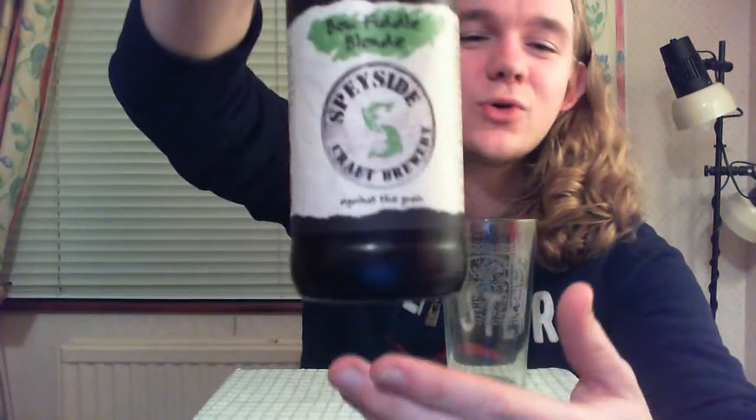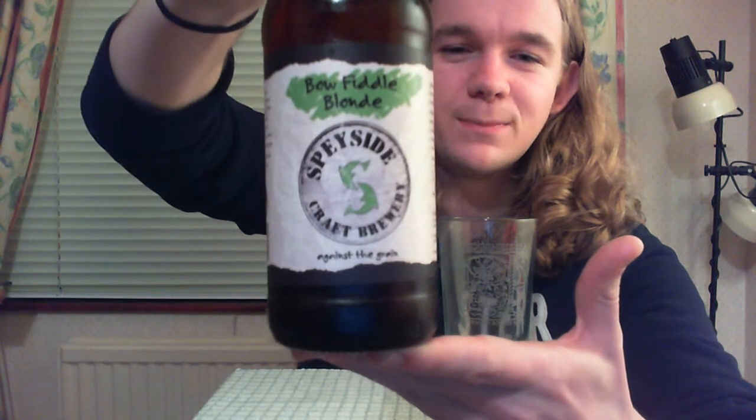Hello YouTube, this is Goddard Radio Mosky here again with another beer review for you today. Now for this one I'm going to do yet another Scottish beer, and this is a brewery that I really like doing the reviews for. Today we're going to have a look at the Speyside Craft Brewery's Bowfiddle Blonde.